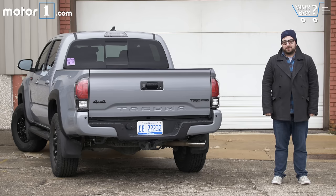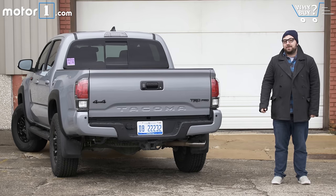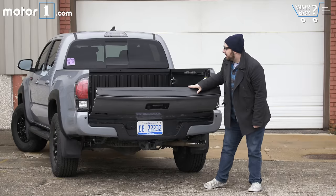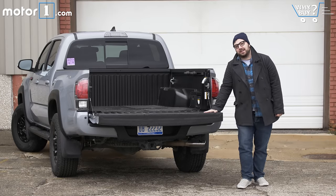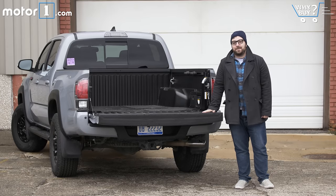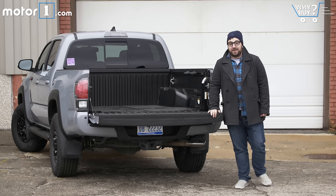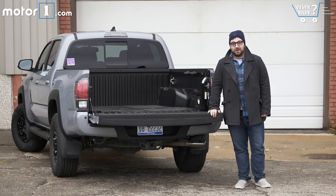The TRD Pro only comes one way, with the Tacoma's double cab configuration and this short five-foot bed. The bed itself is actually a little bit shallow, and since it's not very long, it makes trips from Ikea a little bit tough. If you're buying a truck because you plan on helping a lot of your friends move couches, this isn't the one.